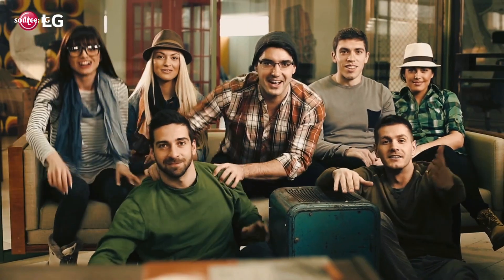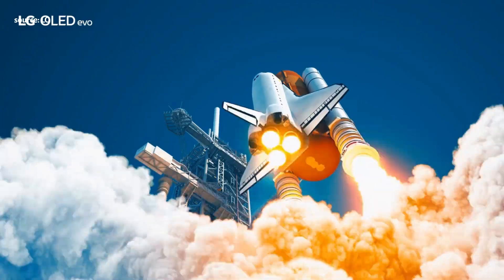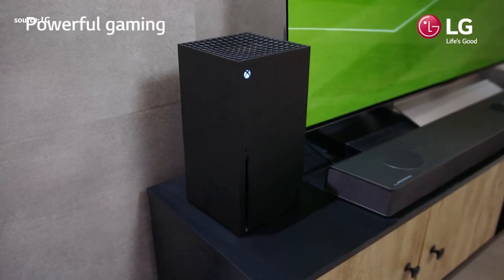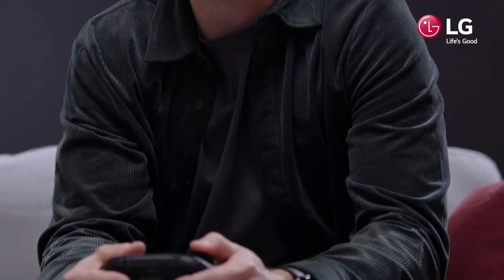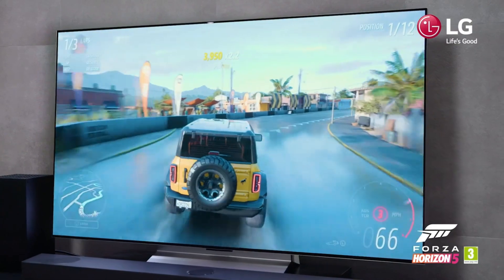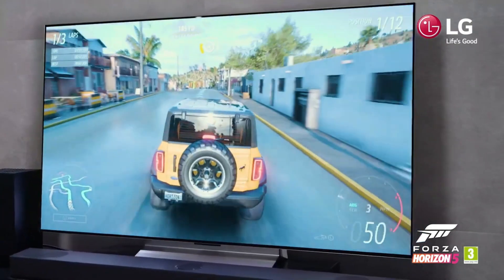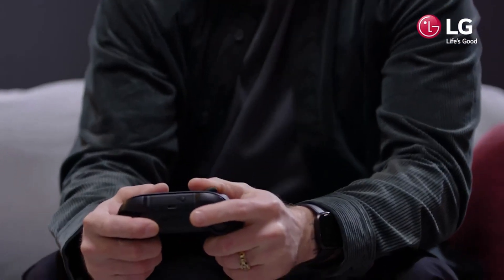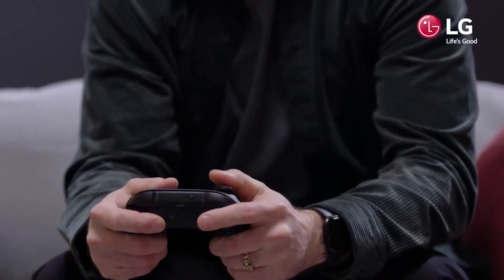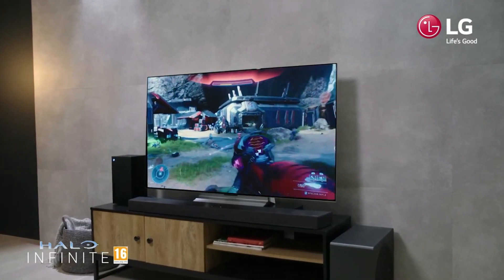The LG OLED C2 Series has exceptional picture quality with true blacks and amazing contrast. It has high frame rate support and variable refresh rate for gaming, as well as screen burn prevention technology. It supports all necessary apps for streaming content and has a webOS app home screen for more options. The TV speakers are fine for daytime programming, and the enhanced audio return channel feature allows audio to reach a sound system.